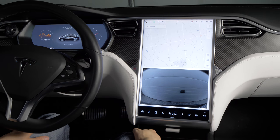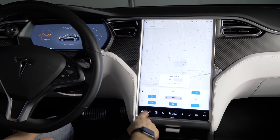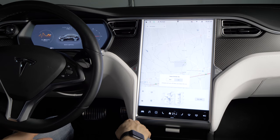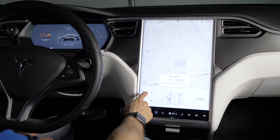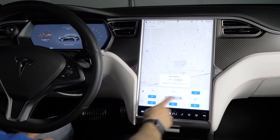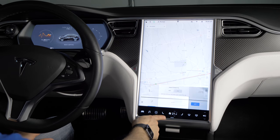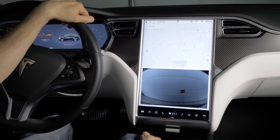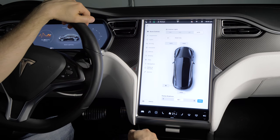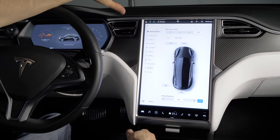You've got brand new controls for the climate controls — everything's accessible right here. If you want your cold weather settings, heated steering wheel, windshield wipers, and all your seats, it's right here. You've also got access to your bioweapon defense mode and everything on the other page. Now all of your controls and settings are in one area, with quick controls for your most commonly used functions like your lights and doors.